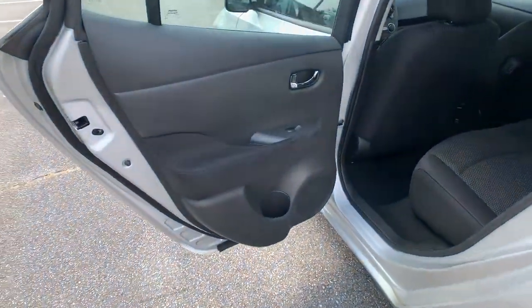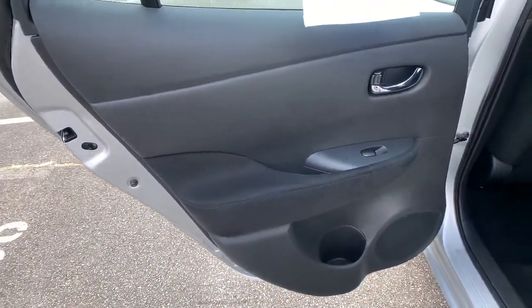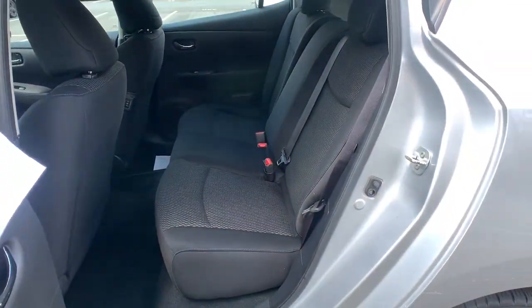The following are some of this vehicle's highlighted options: keyless entry, backup camera, heated mirrors, keyless start, and heated rear seat.